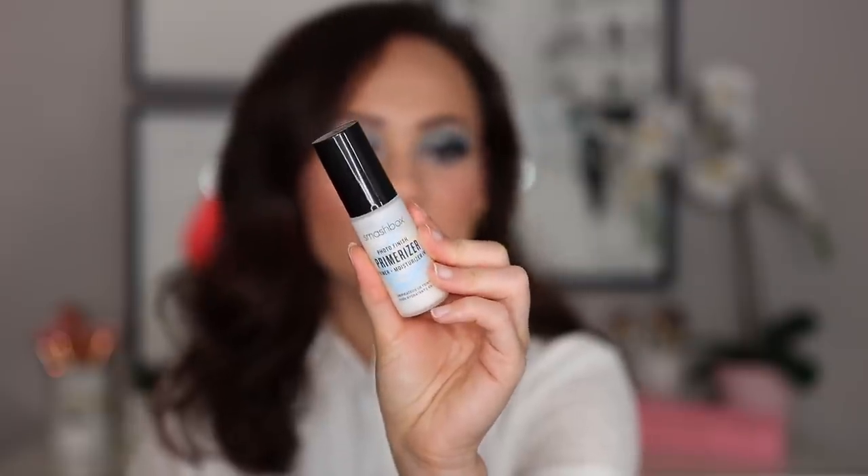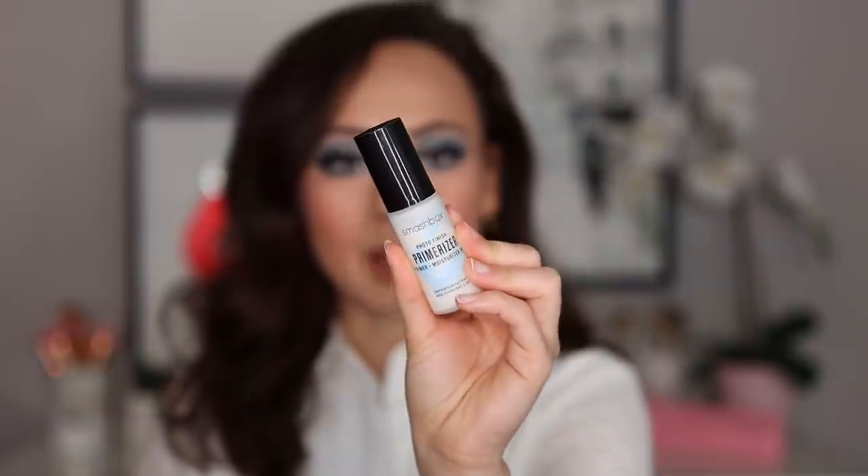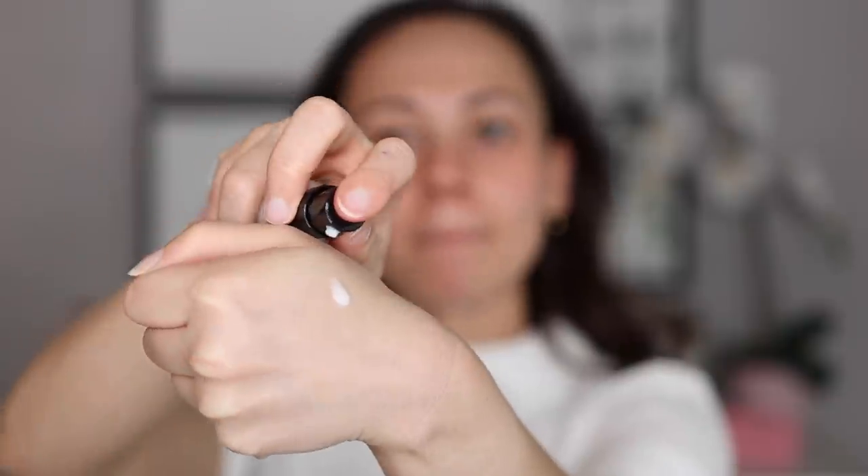We're going to start off with primers. I have two major primers that I absolutely love and would use every day for the rest of my life with no problem if I had to. The first one is the Smashbox Photo Finish Primerizer. I have the smaller size because one of you guys let me know that the smaller size was a better value than the full size, and it's also a little bit better because the makeup doesn't expire as quickly.